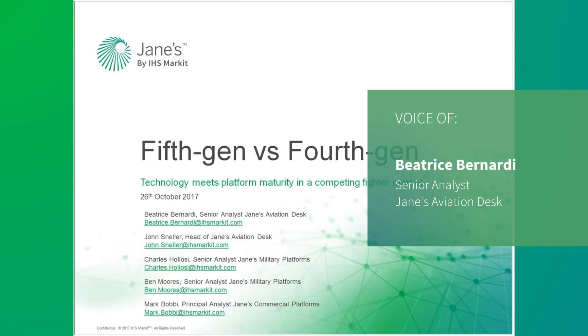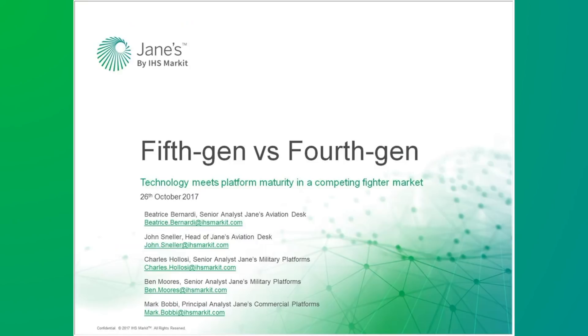Hello and welcome. My name is Beatrice and I'm Senior Analyst for Jane's Aviation Desk, and it is my great pleasure to welcome you to this online intelligence briefing. Today, John Sneller, Head of Aviation Desk, Mark Bobby, Principal Analyst for Commercial Platforms, Ben Moore, Senior Analyst for Military Platforms, and Charles Salosi, Senior Analyst for Military Platforms, will present a session entitled 'Fifth Generation vs. Fourth Generation: Technology Mates Platform Maturity in a Competing Fighter Market.'